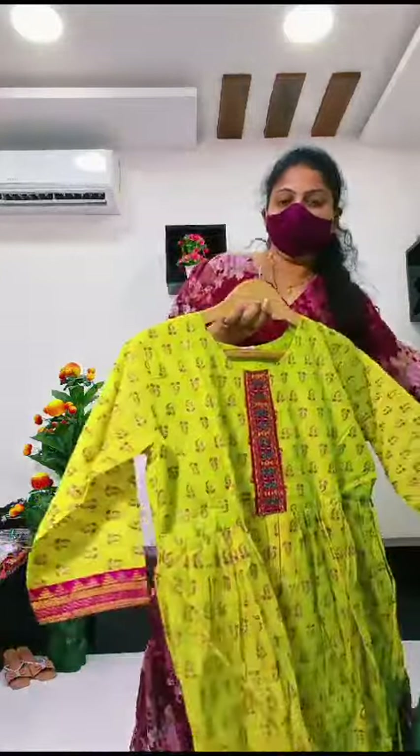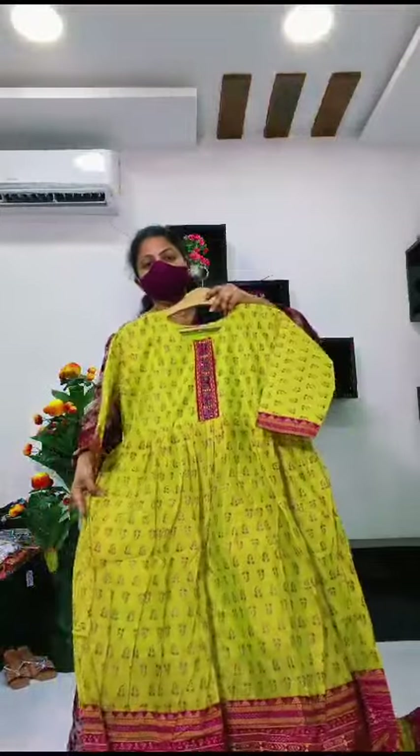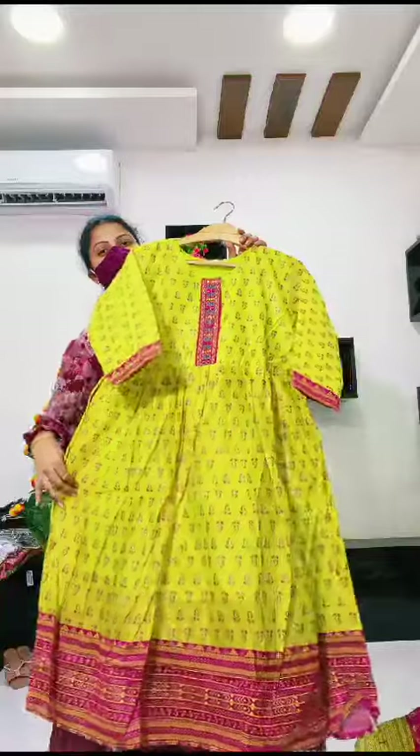The next color is green — like Mehandi green style. Green with pink combination.